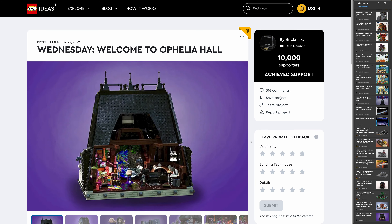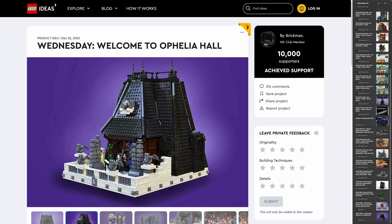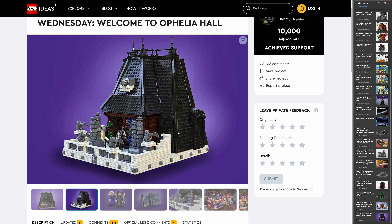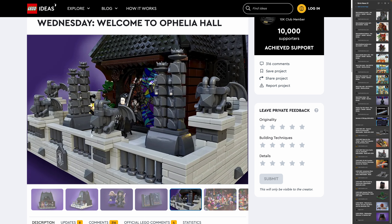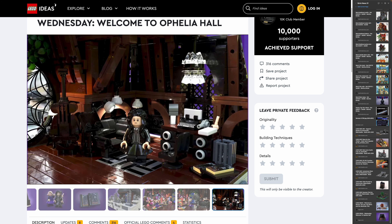The second entry is Wednesday — Welcome to Ophelia Hall by Brickmax. Wednesday is a series on Netflix that I've never seen, so I can't judge how authentic the design is. But it looks nice — the roof is a bit too simplistic for my taste, but the rest of the set looks really cool. It has a bit of witchy craziness, which could be really fun. Looking at the set actually makes me want to check out Wednesday on Netflix.